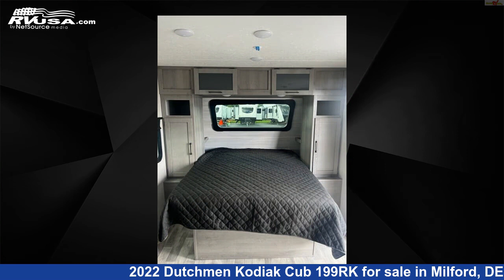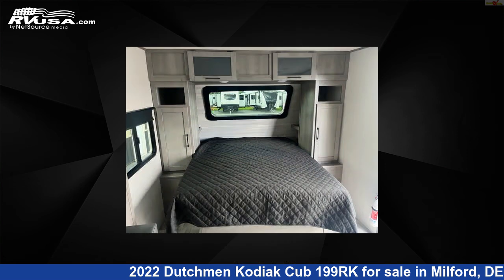The unloaded weight of this 2022 Dutchman Kodiak Cub 199RK is 4,190 pounds.